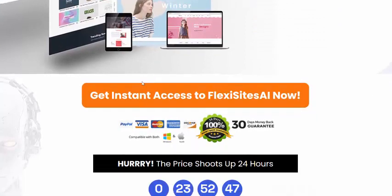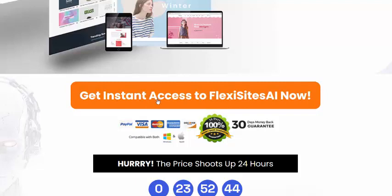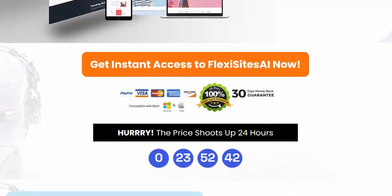Launch your stunning website with Fix Sites AI now. Click here to get instant access with a 100 percent 30-day money-back guarantee.